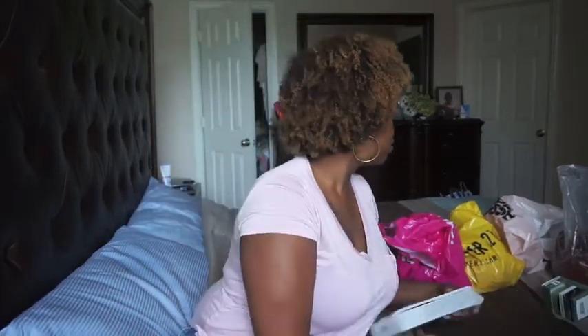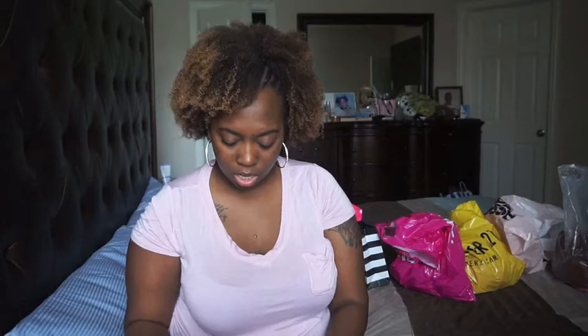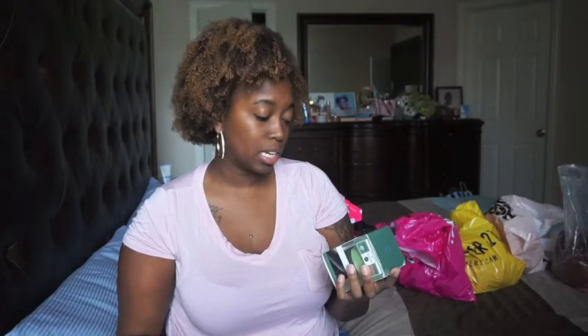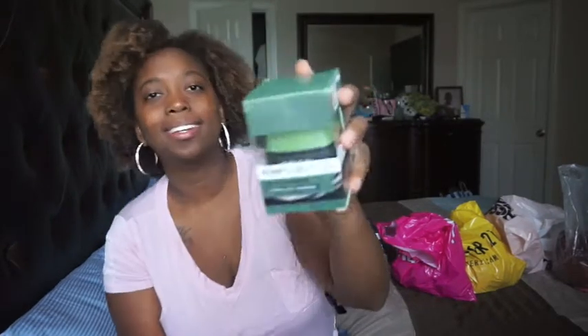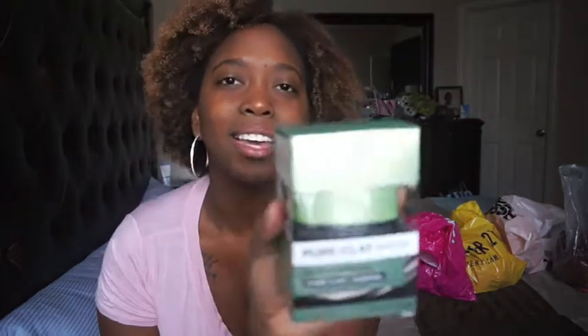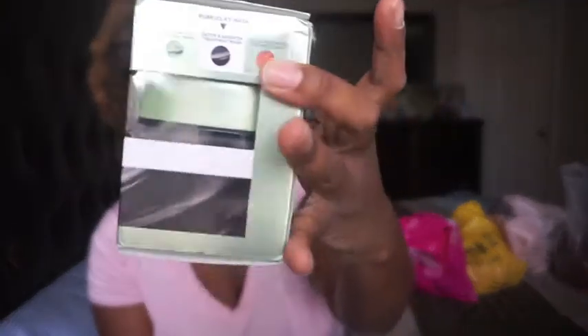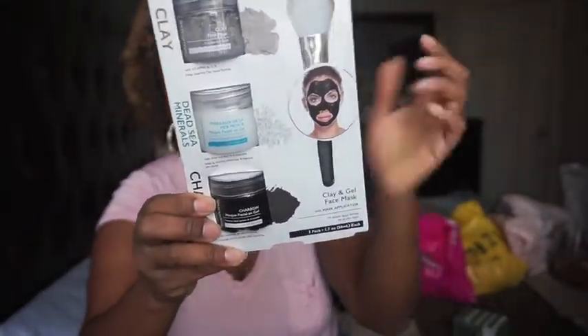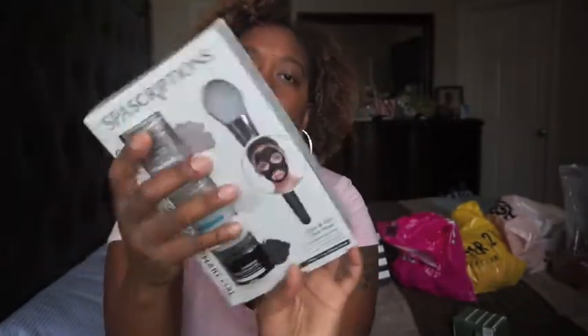The next two beauty items were actually from Walmart. I got something called Spa Descriptions and then I got a L'Oreal Pure Clay Mask — the Detox and Brighten charcoal mask. It comes with three little mini ones and a brush that you can apply it with. I've got to get this face right — gotta have clear skin.